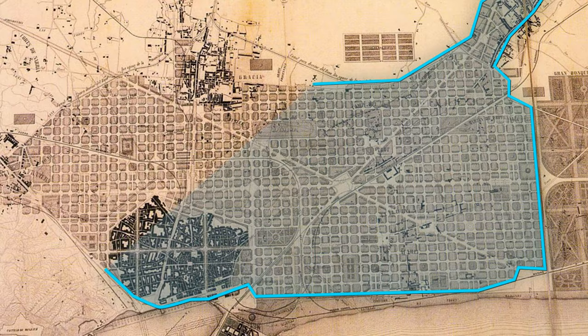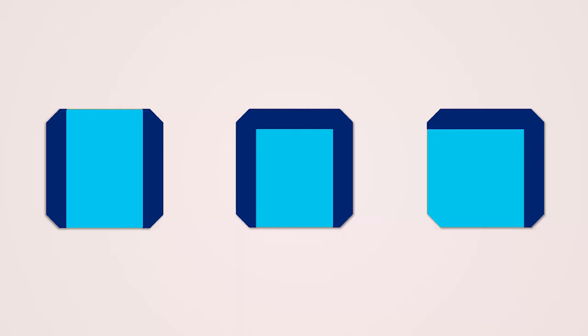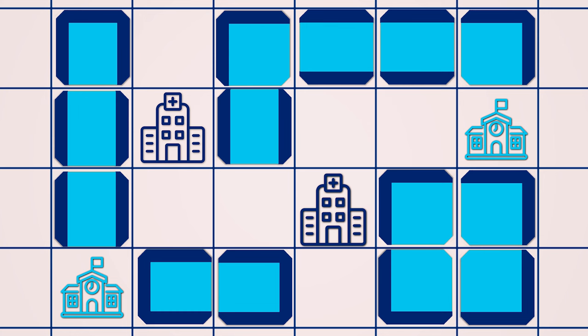It would be totally wrong to say Cerdà invented the grid system, but his was unique. Inside his grid, there were three different types of city block. These would combine in different ways to create unique larger structures for green spaces. His expectation was that many of the city blocks would only have two sides, allowing for ease of access for pedestrians and also allowing for high quality airflow. Each block would have plenty of green space and be low enough to allow sunlight in. Schools and hospitals would be evenly distributed, with a core focus on improving quality of life.